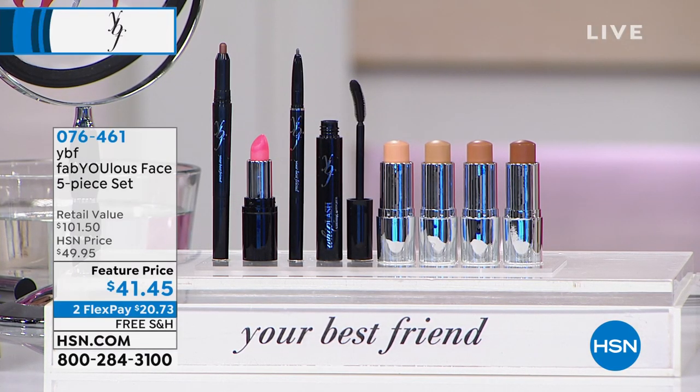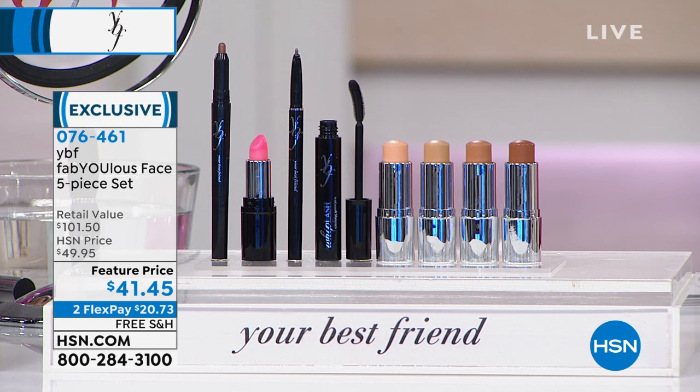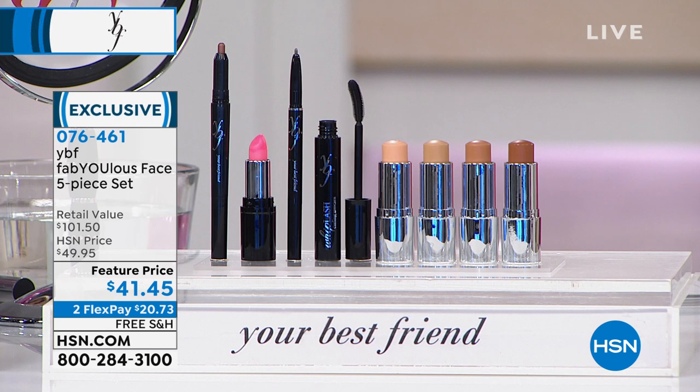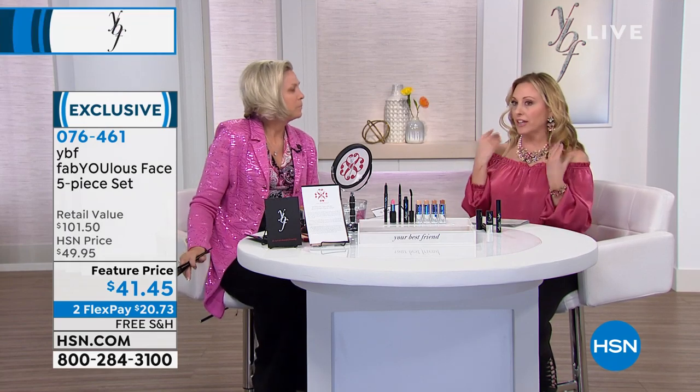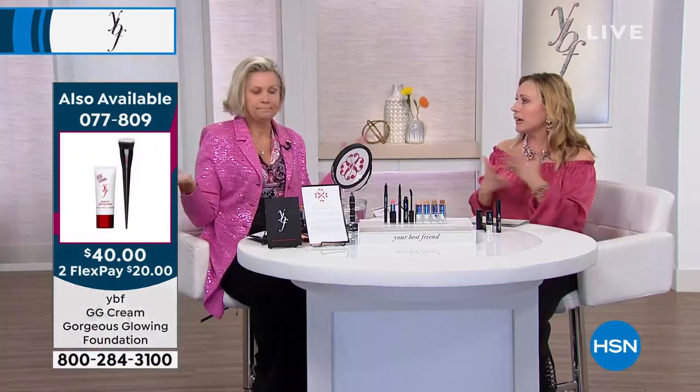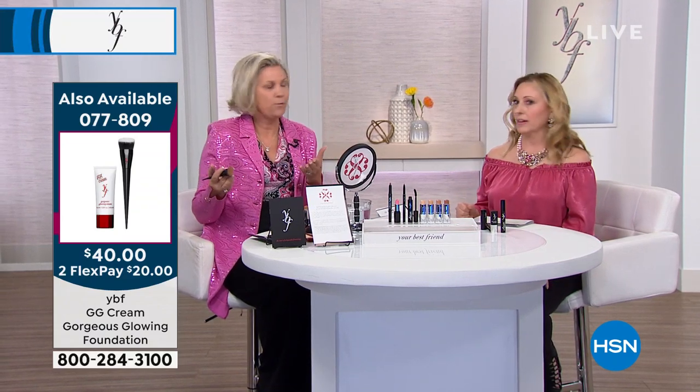If you're a fan of YBF, call our toll-free testimonial line at 1-866-376-8255. Stacey is an entrepreneur who goes around the country empowering women. When you feel like you look good, you feel more confident — whether it's a job interview, a date, or just going out with friends. YBF is always about putting your best face forward.